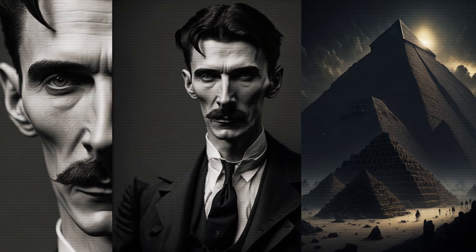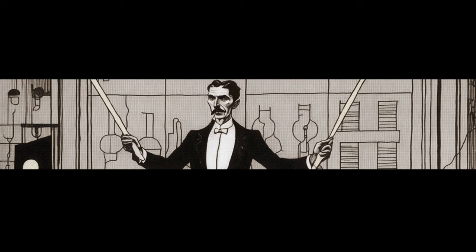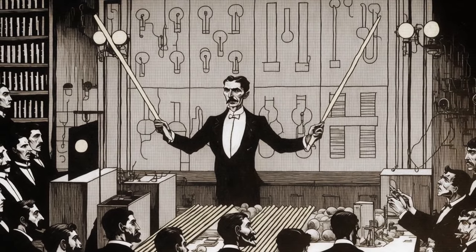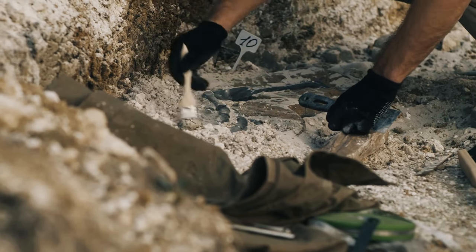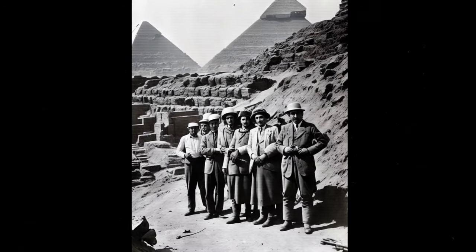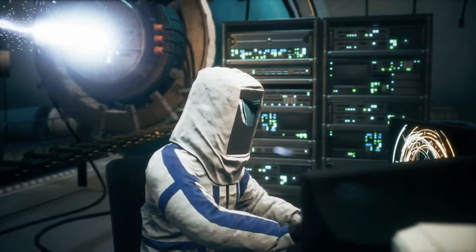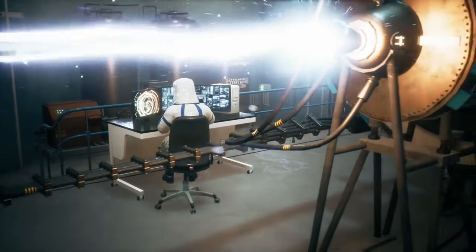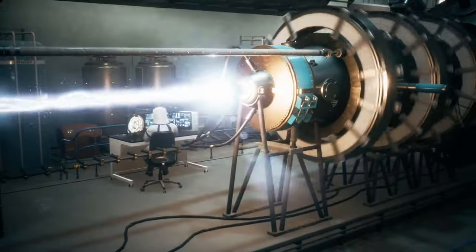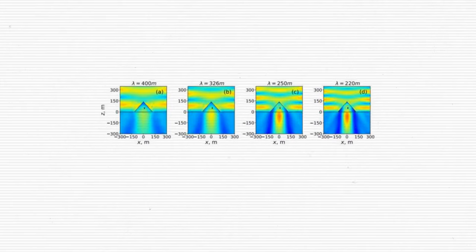Tesla concluded that the pyramids were designed to be energy amplifiers using some unknown energy source during their construction. His ideas have had a huge impact on how we think about the pyramids today. Recently, scientists used theoretical physics to investigate how the Great Pyramid would react to certain radio waves. They found that if the waves were a certain length, the pyramid could concentrate energy inside its rooms and focus it under its base, using multipole analysis — breaking the complex object into simpler parts to see how each interacts with incoming energy.